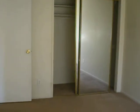Now we are going to go into the second bedroom. Here is the closet space in the second bedroom.